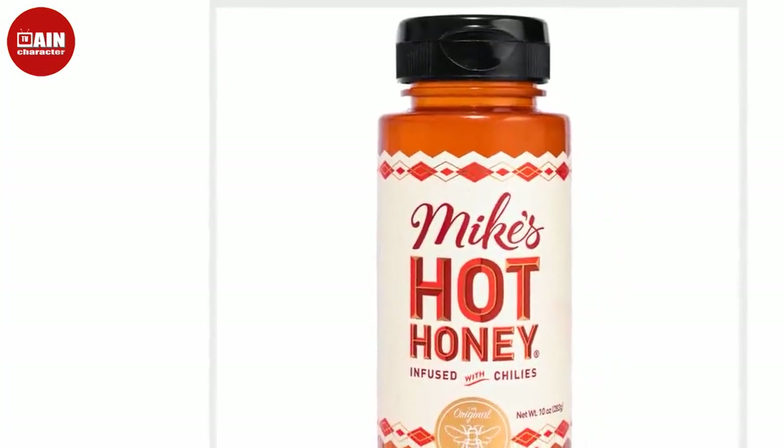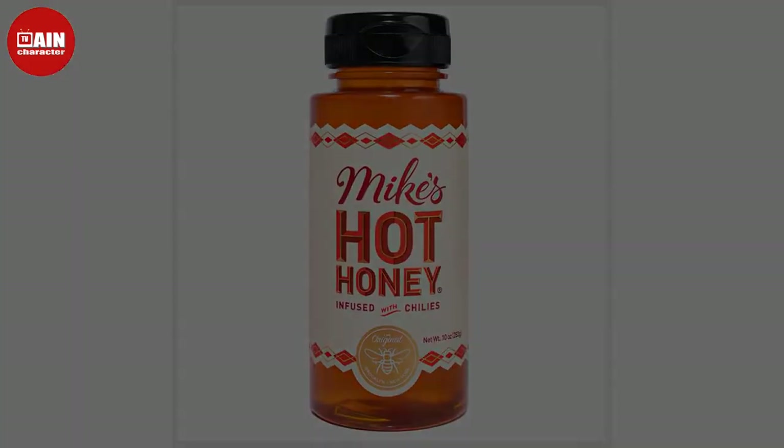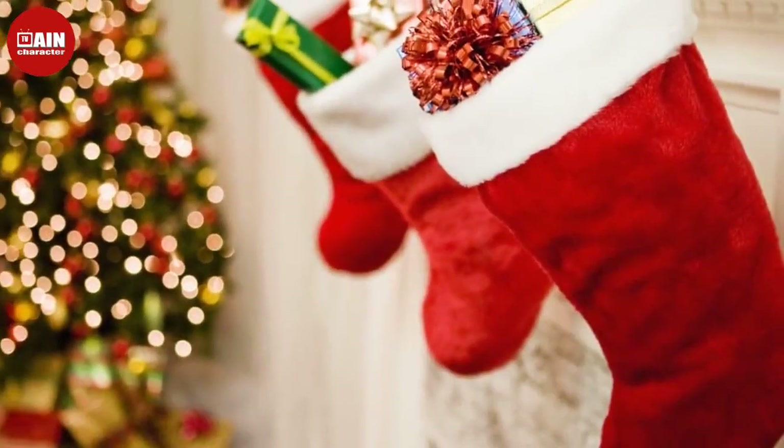For more gifting inspiration, check out our ultimate holiday gift guide to all of this year's best gifts for everyone on your list.